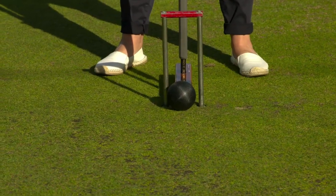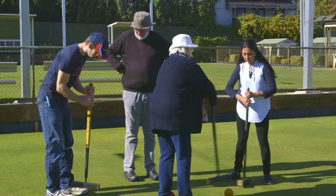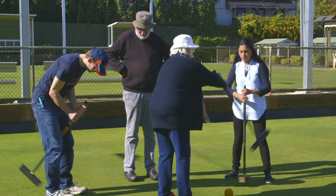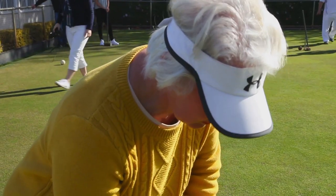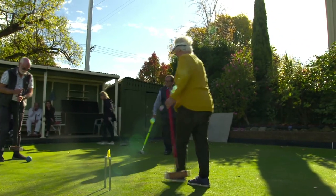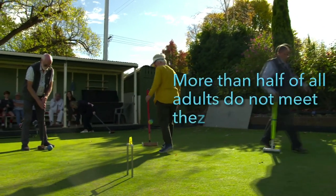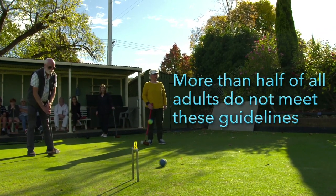Australian Physical Activity Guidelines for All Adults include at least 150 minutes of moderate intensity exercise per week, spread over three to five sessions. Additionally, older adults are recommended to undertake balance and flexibility training on most days of the week. More than half of all adults do not meet these guidelines. Croquet can help with this.